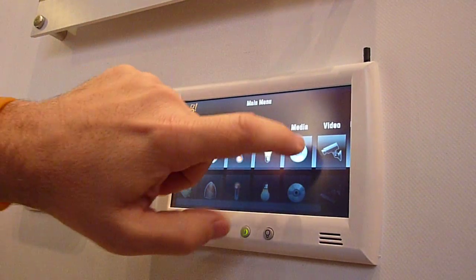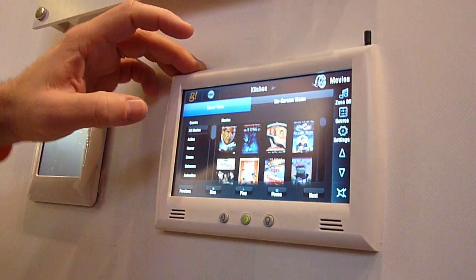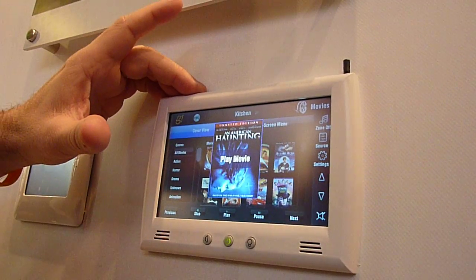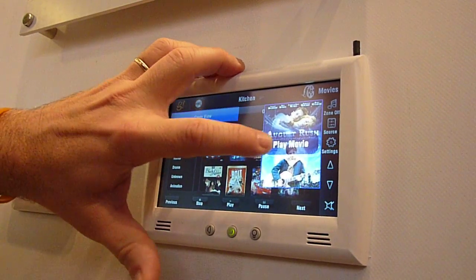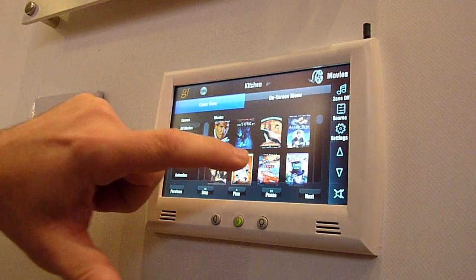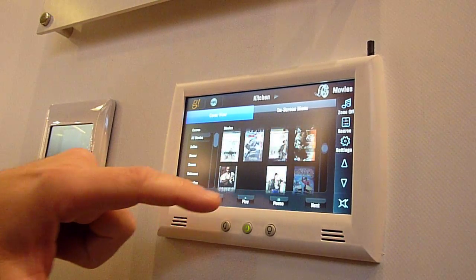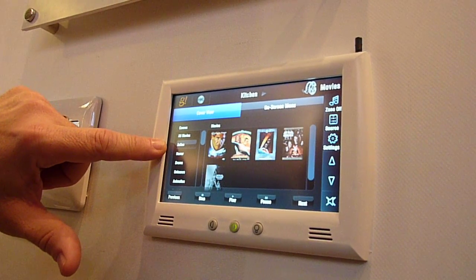How about AV? We've got AV — this is our digital movie interface. This will let you scroll through and sort by genre.